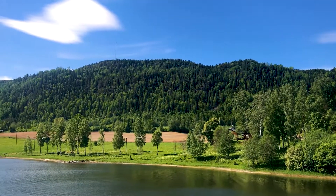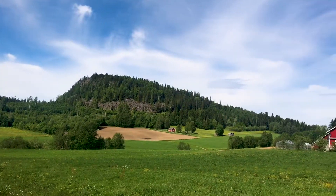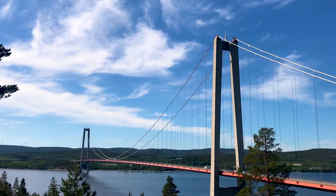Hey everyone, and welcome to World Heritage Journey, where today we're at the High Coast and Kvarken Archipelago in Sweden and Finland. So today we're in an area of Sweden known as the High Coast, and it's called that because it's the world's highest coastline.